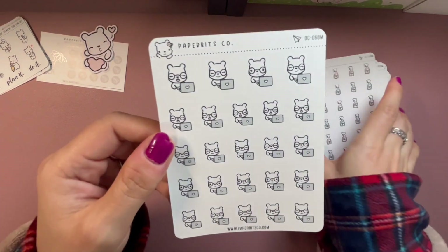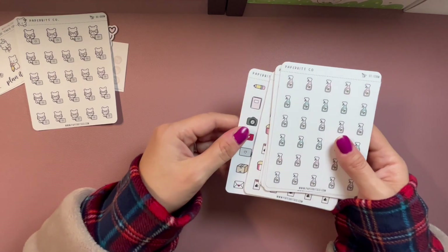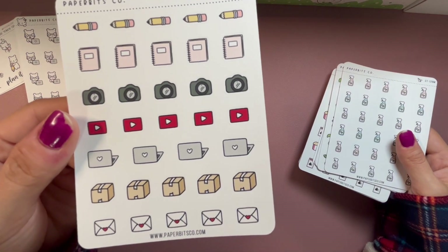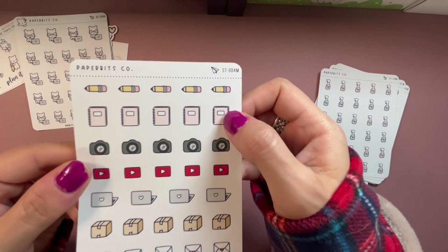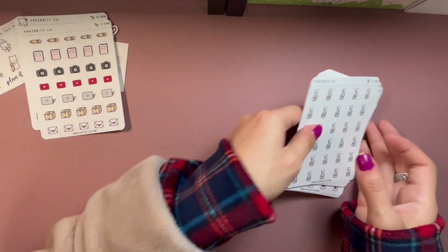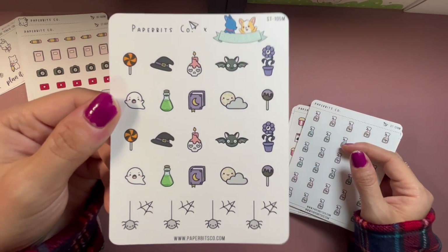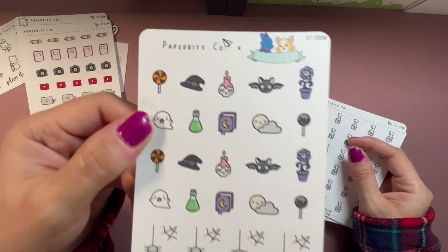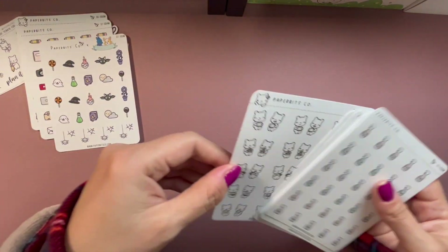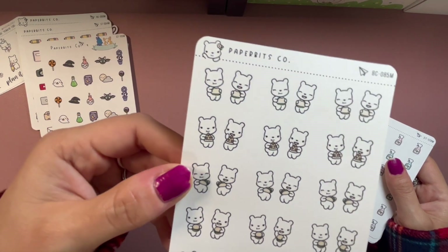These little working stickers are super cute — the computer is gray and looks just like my MacBook, which I'm actually not using for my coding class since I have to use a PC. I also got this sheet because it has journaling, filming, YouTube, working, and deliveries. These Halloween ones I totally didn't intend to get but they're so cute — look at the ghost, and the moon. So adorable.